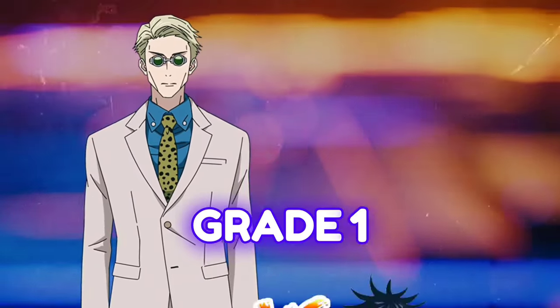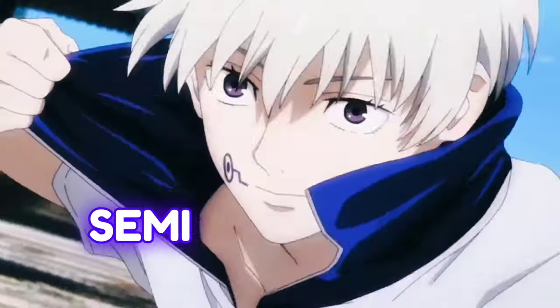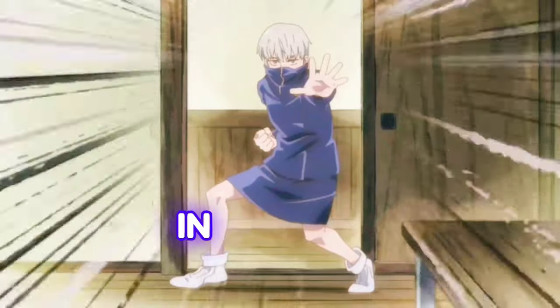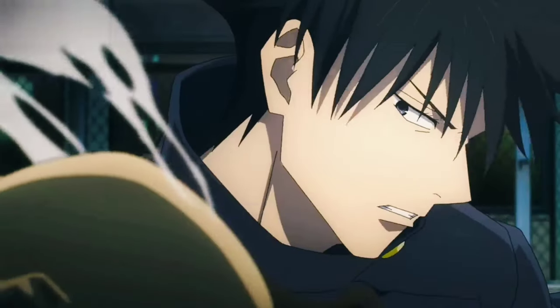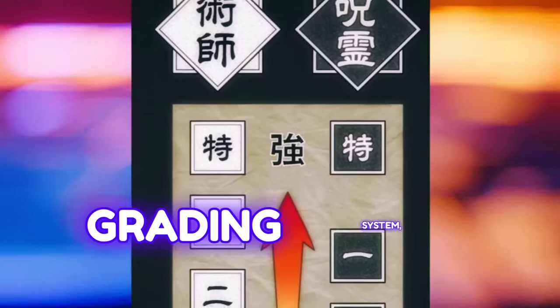What do you think is the difference between a Grade 1 and a Grade 2 sorcerer in Jujutsu Kaisen? How about a Special Grade and a Semi-Grade 1? If you have started Jujutsu Kaisen and are confused by these terms, don't worry — you are not alone. In this video, I will explain every grade in Jujutsu Kaisen and what they mean for the characters in the story.